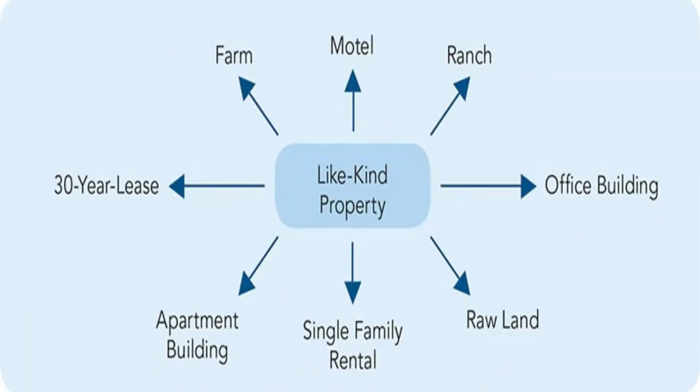The term 'like-kind property' is relatively lenient — there aren't a ton of rules and restrictions, although it does pretty much have to be real estate. You're not going to be able to exchange it for securities, bonds, or any kind of financial assets. However, you can trade from a residential home to an apartment complex, a commercial building, or vacant land — it doesn't have to be a house for a house.